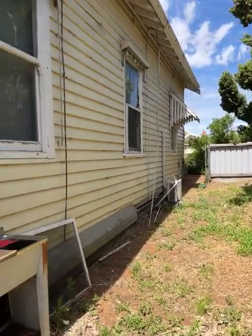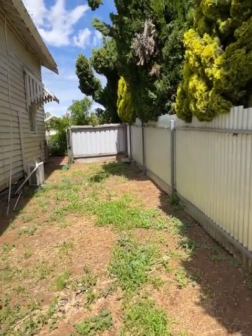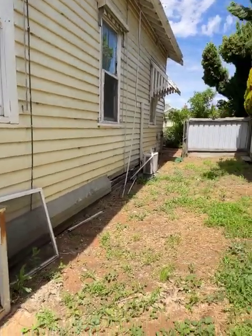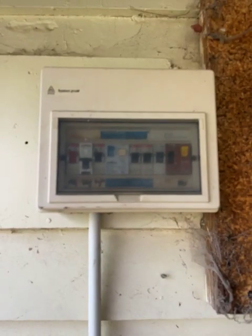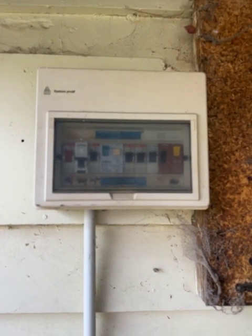We're just down the north side of the house now, just showing you what's down here. Excellent fences around the property. Back out the front — just showing you the upgraded electrical switchboard, so that's all been taken care of.